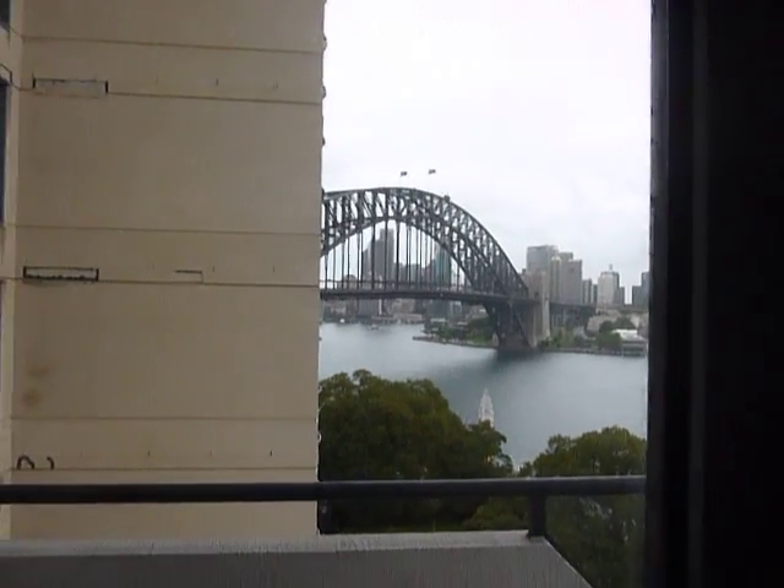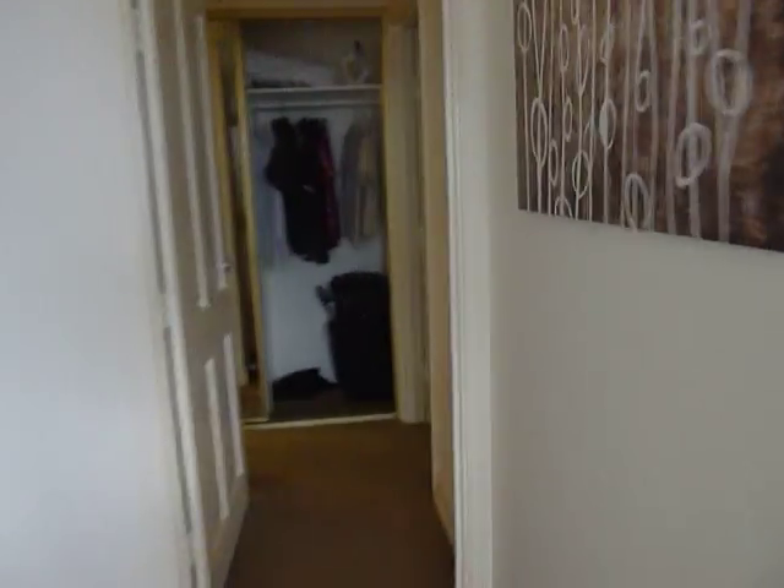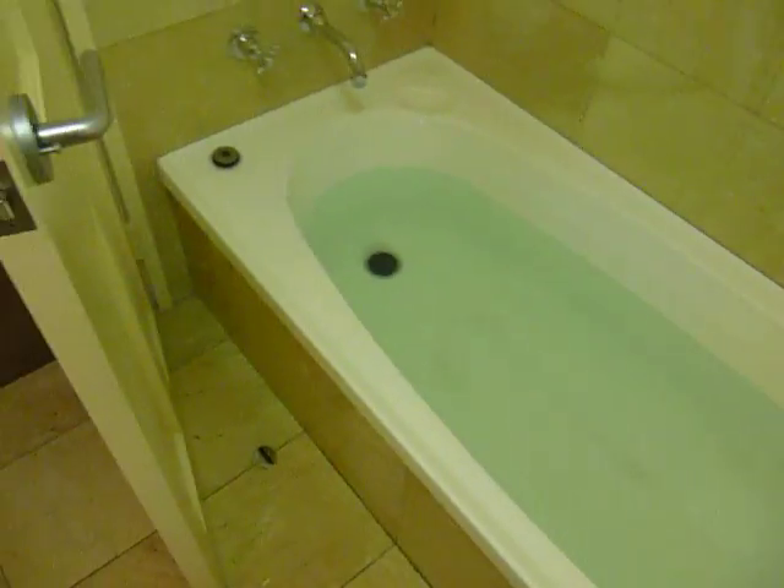Just to prove we're in Australia, there's the Sydney Harbour Bridge. Here we go. We're going to answer one of life's big questions: does the water go down the other way in Australia?